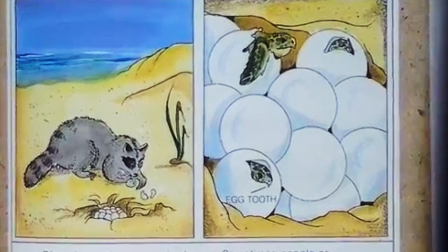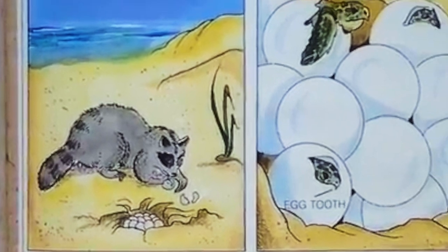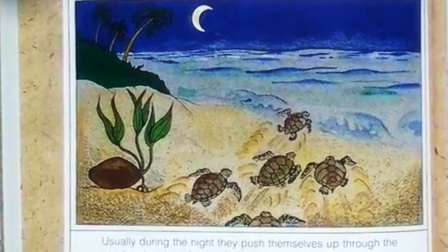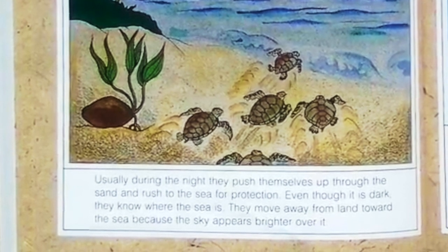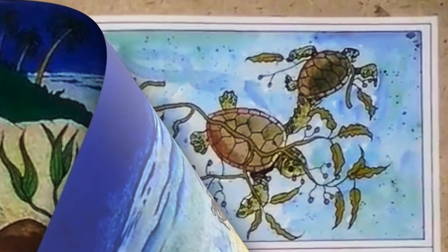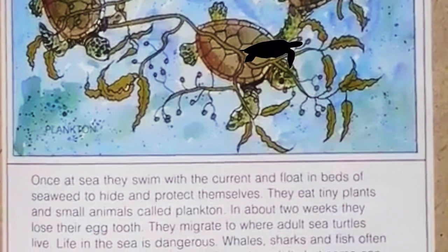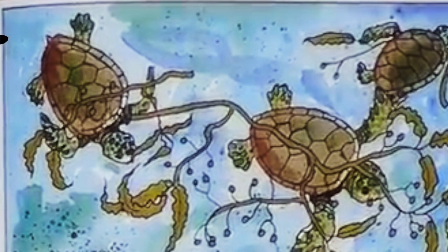Often the nest eggs are in danger — sometimes people or animals dig them up for food. In about two months, the baby turtles begin to hatch, using a sharp egg tooth to break their shells open. Usually during the night, they push themselves up through the sand and rush to the sea for protection. Even though it is dark, they know where the sea is — they move toward it because the sky appears brighter over the water. Once at sea, they swim with the current and float in beds of seaweed to hide and protect themselves. They eat tiny plants and small animals called plankton. In about two weeks, they lose their egg tooth and migrate to where adult sea turtles live.